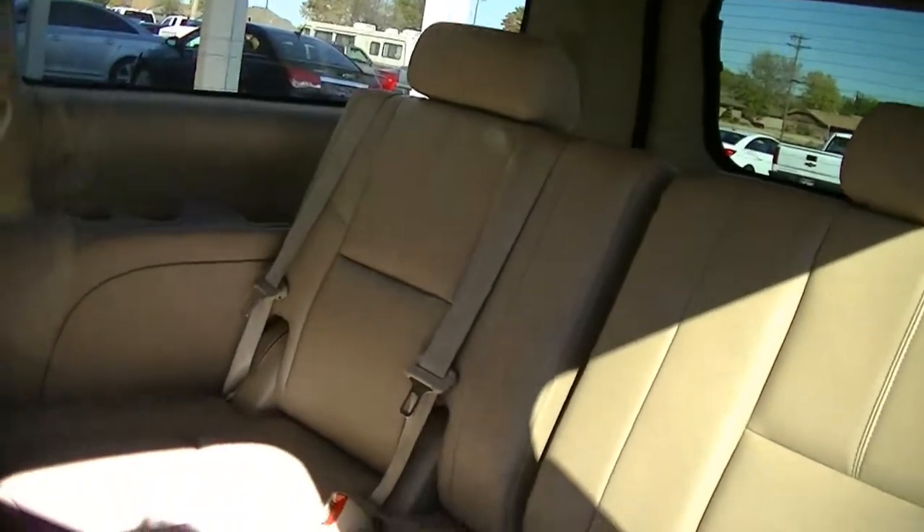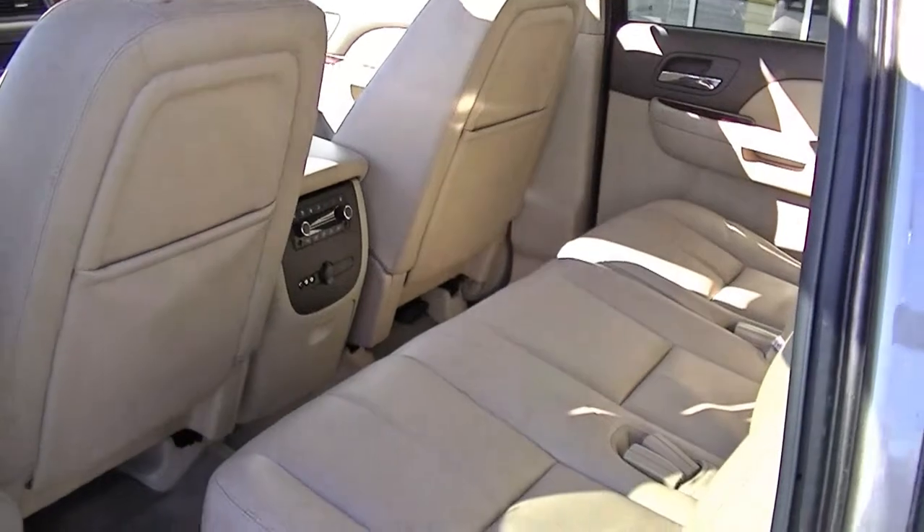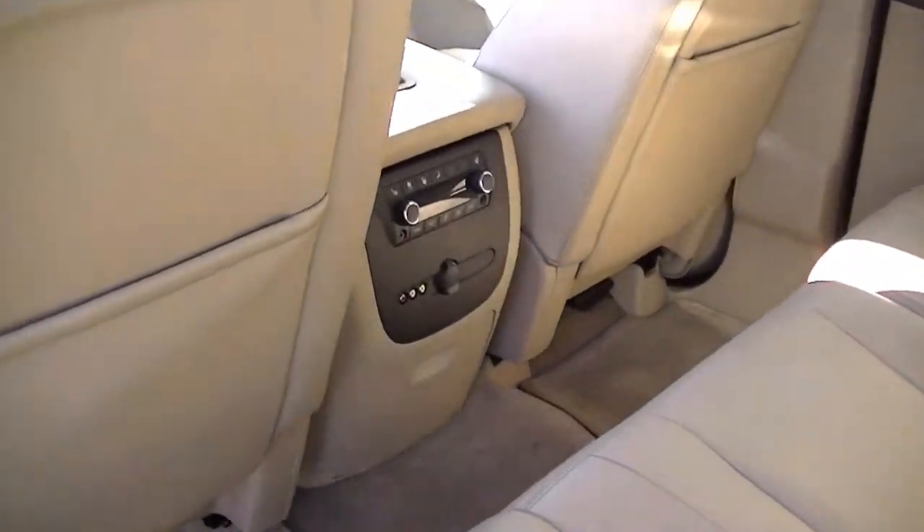Look in the back here. The very back seat. Rear climate controls.